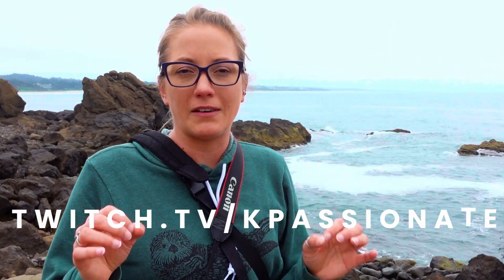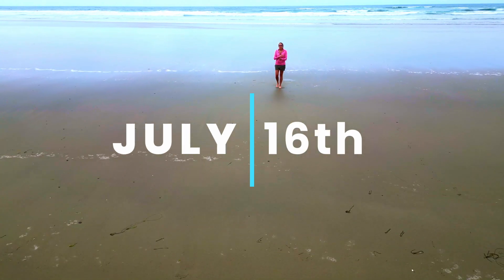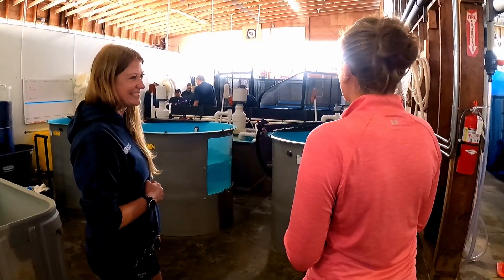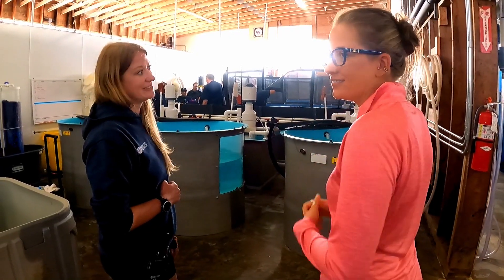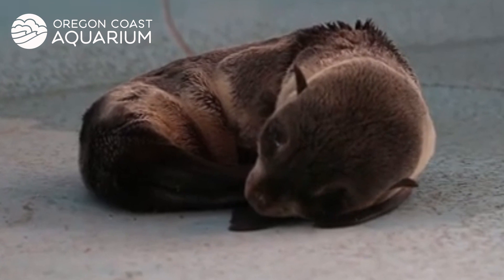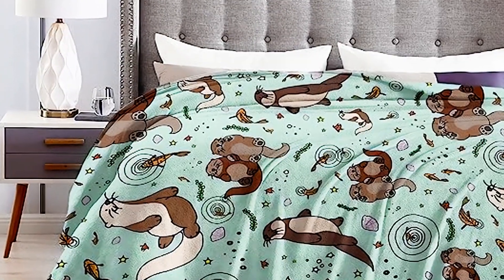I'm excited to announce an enormous charity live stream event happening over on my Twitch channel. On July 16th, we're going to help the Oregon Coast Aquarium build a new rescue and rehabilitation center that will provide critical care to injured, stranded, and endangered marine life. And there's something in it for you too — anyone who donates is automatically entered in a raffle to win prizes charitably gifted by members of my community.